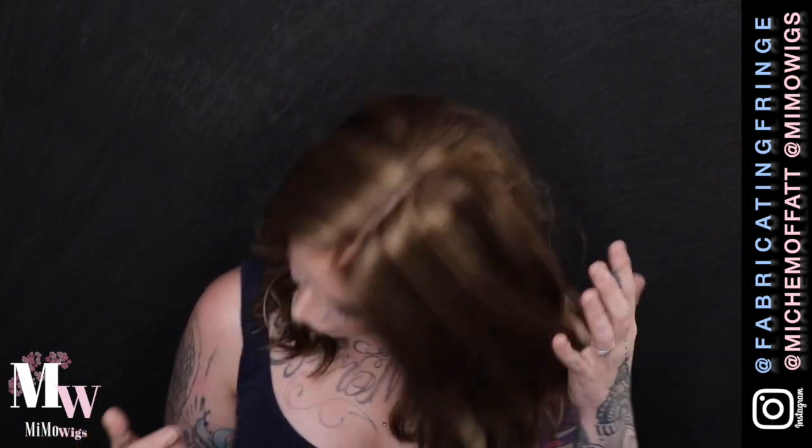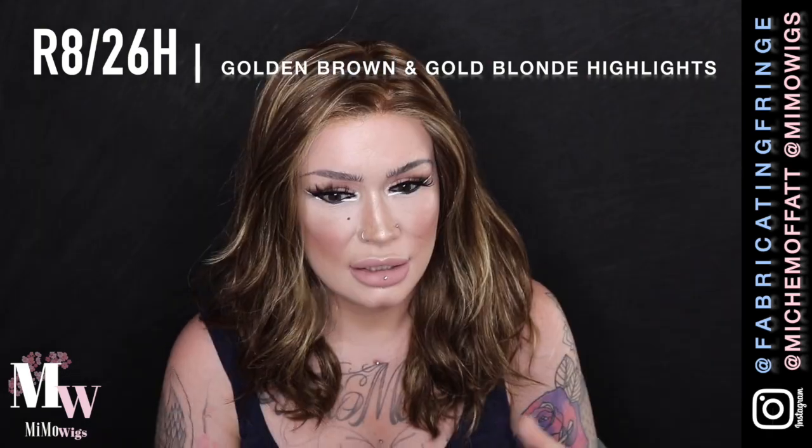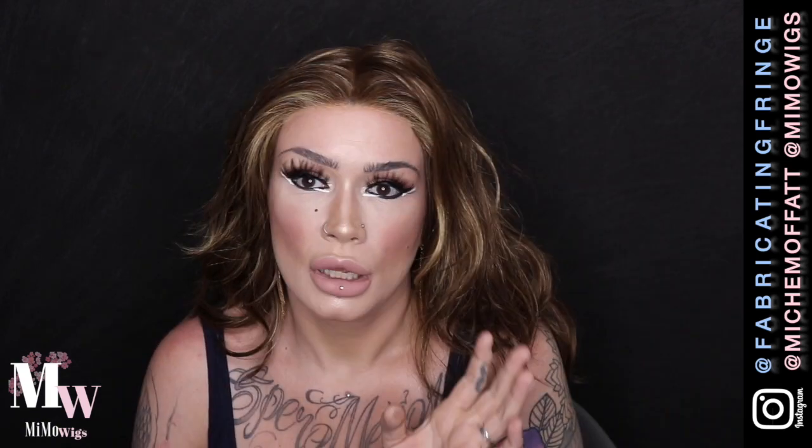The shade I'm wearing is R8 26H — a medium brown with a slight bit of warmth, and 26 which is blonde highlights throughout with beautiful distribution. One thing I'd really like to show you, because it's a question I get asked frequently through my business, is what the knots look like along the front for a darker shade. Unrooted blondes can look extremely natural, but people ask about darker shades. I want to show you this incredible lace front from Aesthetica Designs — I've done nothing to it, it's literally just how it came straight from the box.